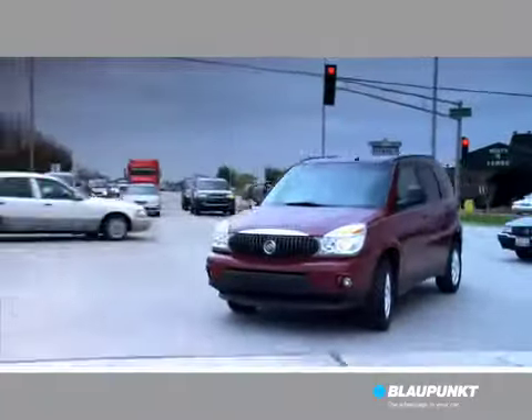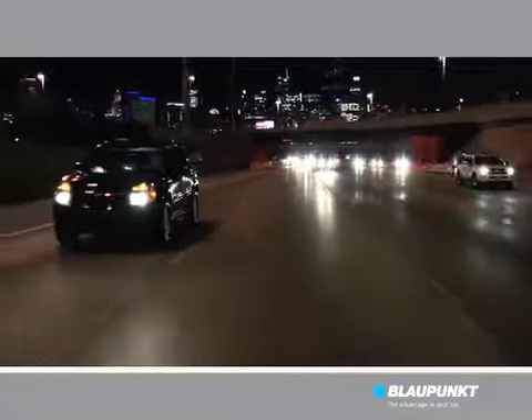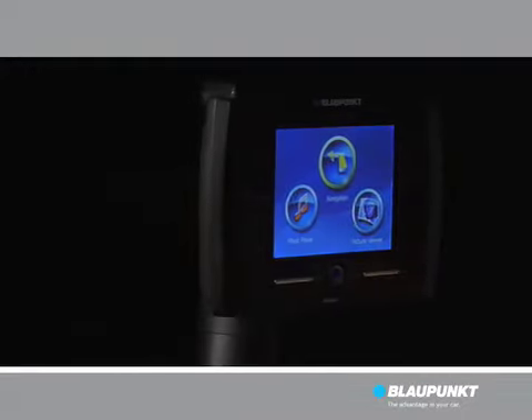Driving in unfamiliar surroundings can be stressful as well as time-consuming. Blaupunkt, a leader in automotive technology for over 70 years and luxury car navigation systems for over 15 years, has a unique solution. Introducing the Travel Pilot.